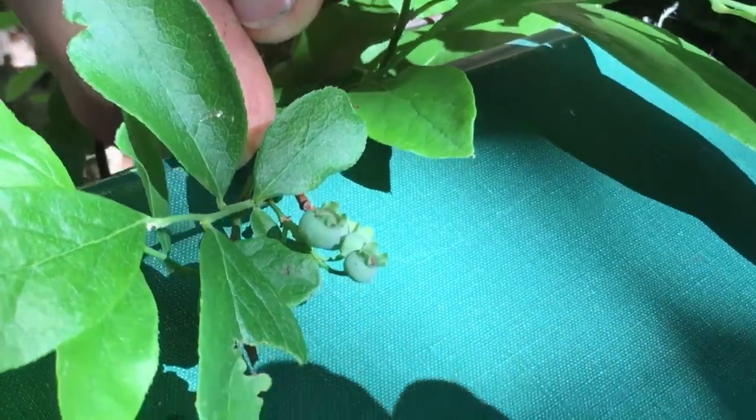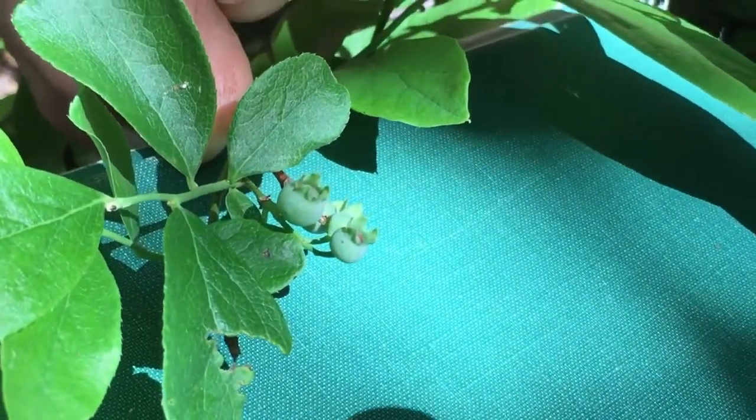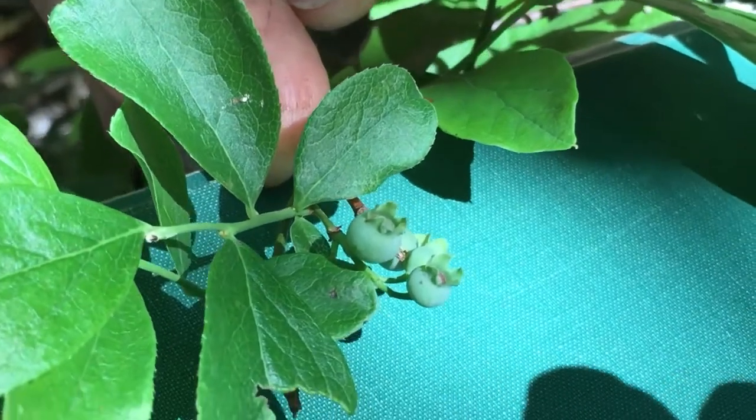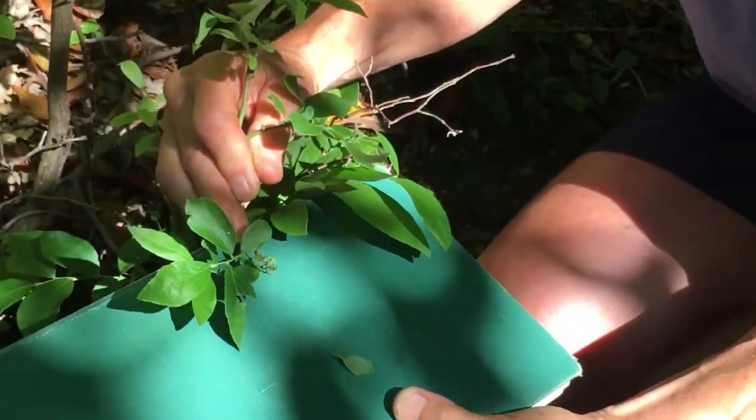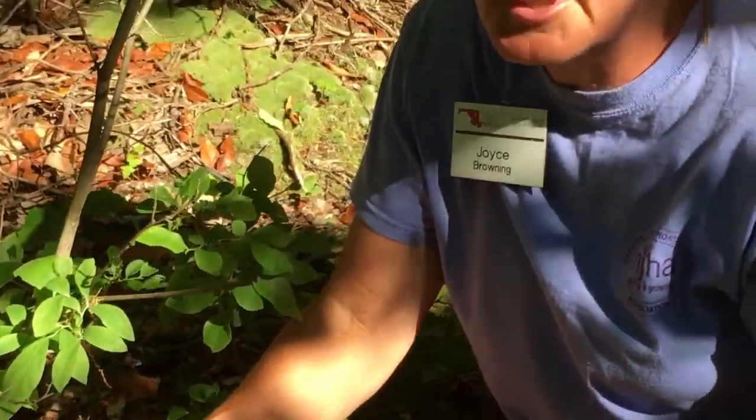I would venture to say this is probably a high bush blueberry — that's most likely the species this is. But in the Brown and Brown there are like five or six different Vacciniums that we have in the state of Maryland.